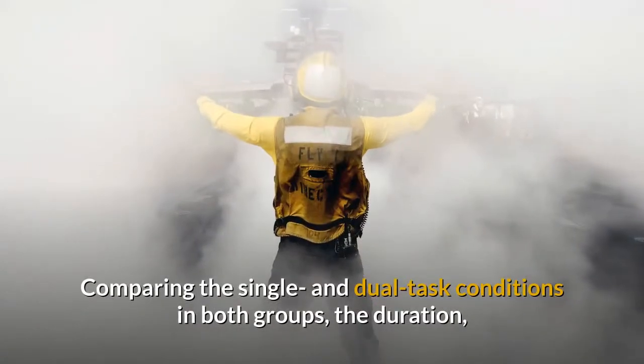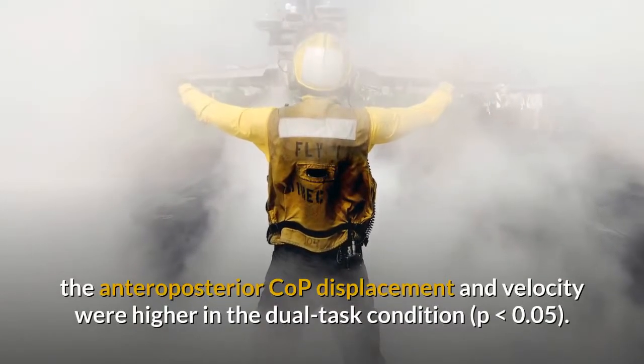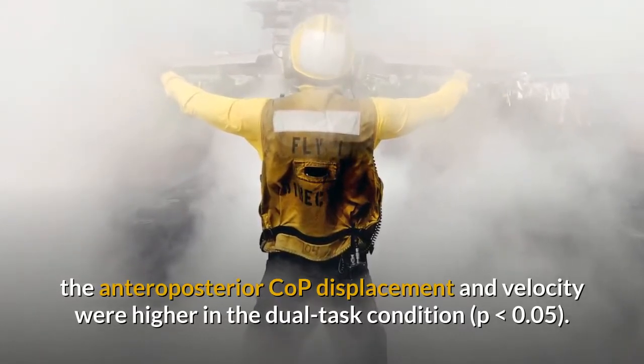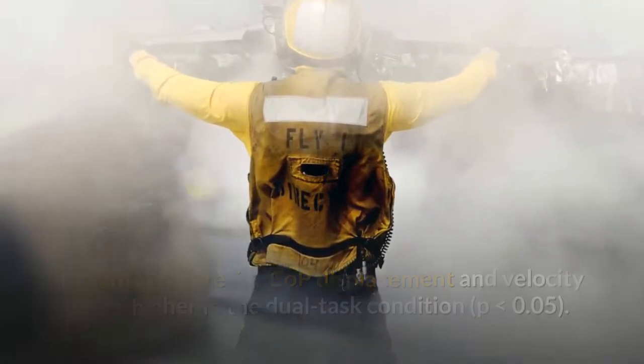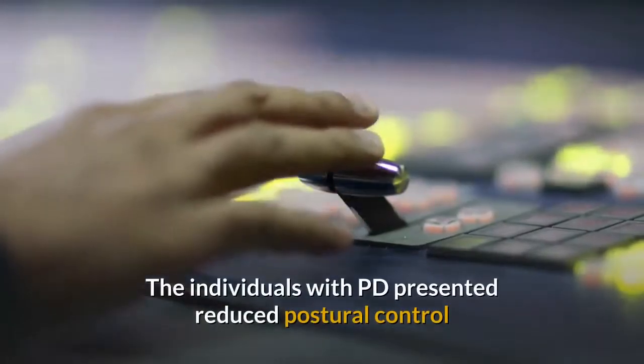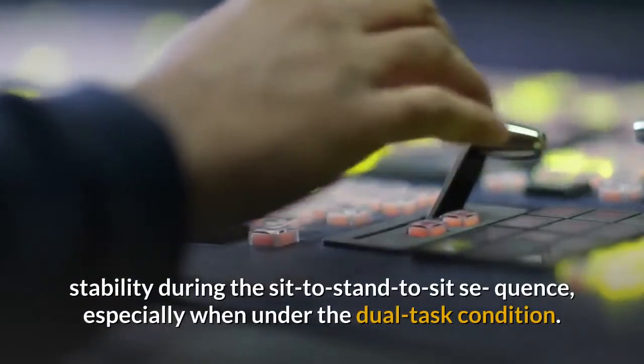Comparing the single and dual task conditions in both groups, the duration, the anteroposterior COP displacement and velocity were higher in the dual task condition (P < 0.05). The individuals with PD presented reduced postural control stability during the sit-to-stand-to-sit sequence, especially when under the dual task condition.